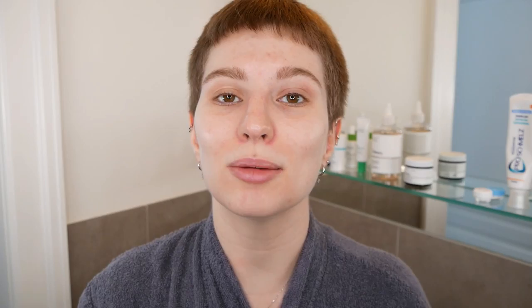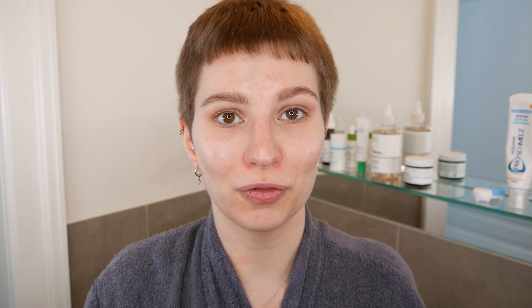For this next step, I'm going to use The Ordinary Niacinamide again. Use one to three drops — if you feel the need to add more, you can, just make sure it doesn't feel sticky afterwards. I'm going to stick with two drops and apply it evenly all over my face and neck area. Pat it into the skin or blend it evenly, whatever feels best for you. Give it a bit of time until it has fully soaked in — it should leave your skin feeling dry, not sticky. Leave it on the skin; do not wash it off.